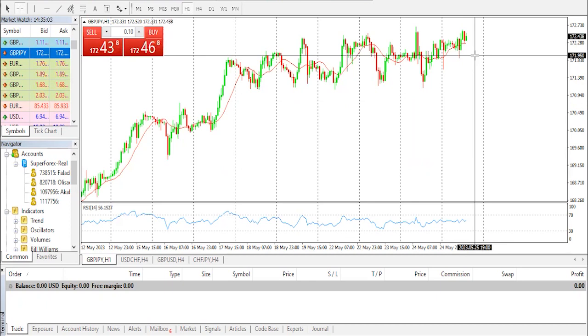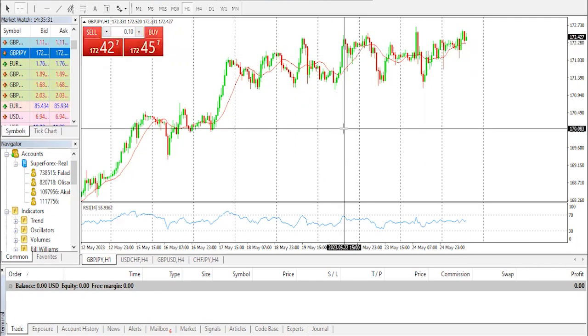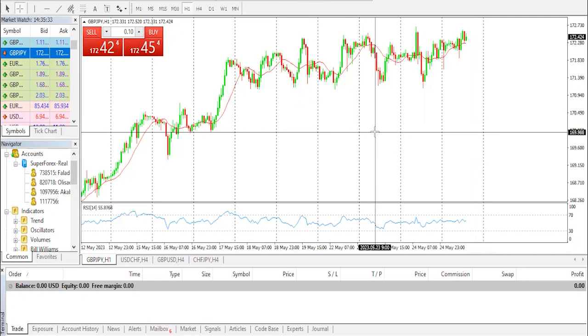GBP/JPY has witnessed a steep fall after failing to sustain above the immediate resistance of 172.00 in the Asian session. The cross has faced selling pressure as Japan's Statistics Bureau reported higher-than-anticipated inflation data for April. National headline consumer prices jumped 3.5% from the prior release of 3.2%, while the street was anticipating a deceleration to 2.5%. Core CPI, excluding food and energy, accelerated to 4.1% versus the consensus of 3.4% and prior release of 3.8%.